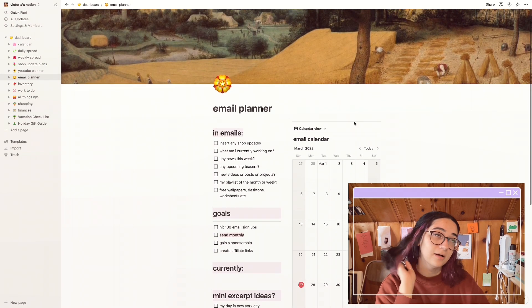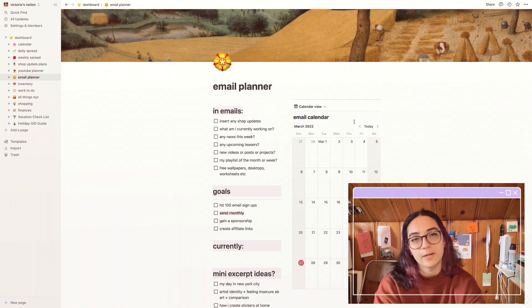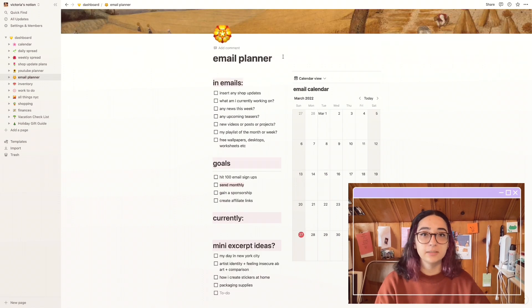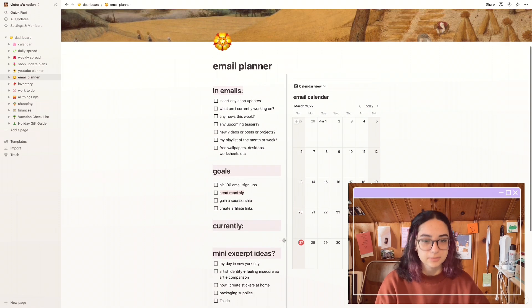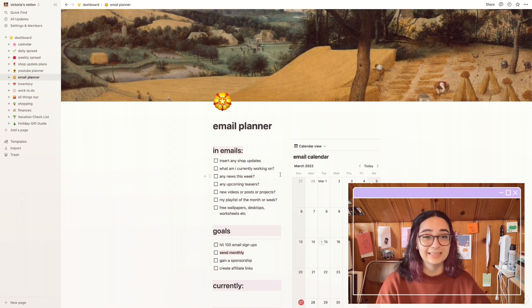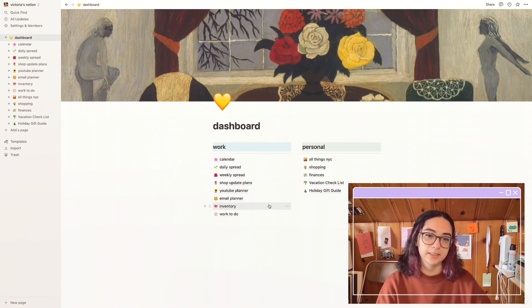Underneath that is my email planner, which I've been really bad at. I really want to do monthly emails, so head over to my website — link is in the bio — and subscribe to my email list. I'll add you to my contacts form, and when I move over to Squarespace I think I'm going to start making more emails. I have email goals, currently working on, and content excerpt ideas. I want to hit 100 email sign-ups — I currently have around 80-something. On the right I have a calendar again.